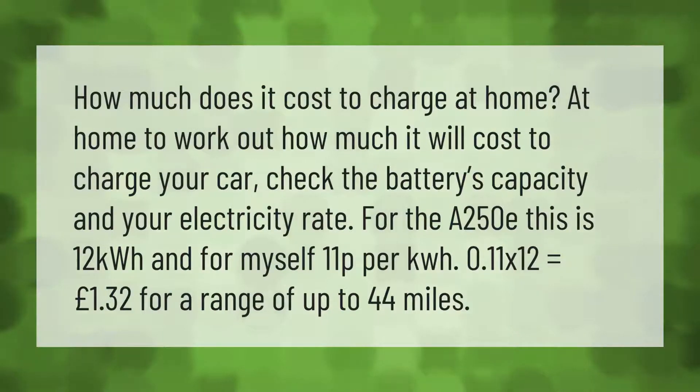How much does it cost to charge at home? To work out how much it will cost to charge your car, check the battery's capacity and your electricity rate. For the A250e, this is 12 kilowatt hours, and at 11p per kWh, 0.11 x 12 equals £1.32 for a range of up to 44 miles.